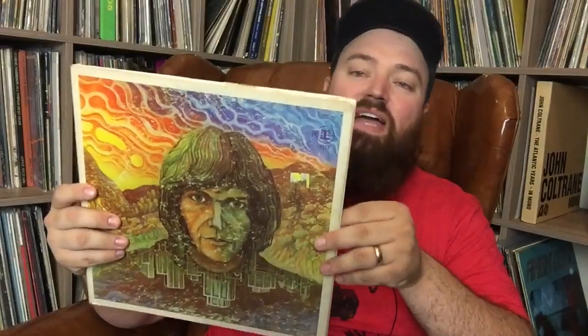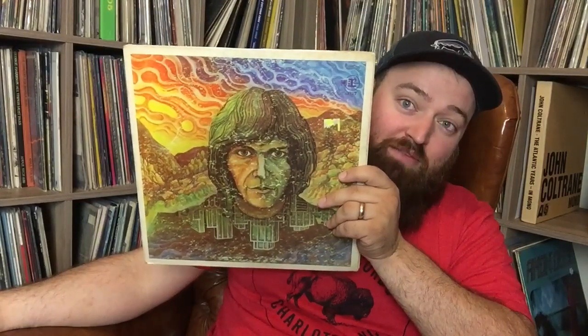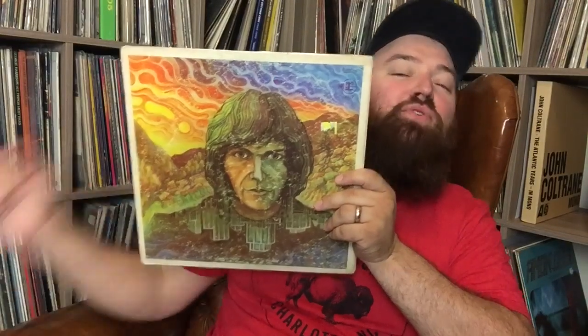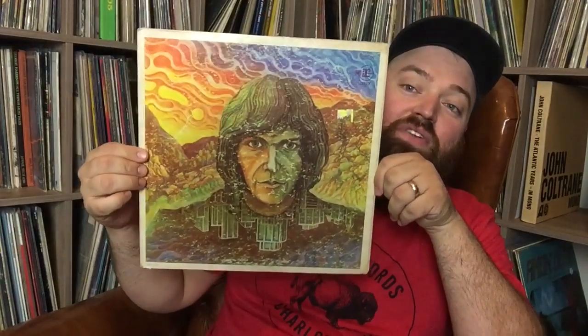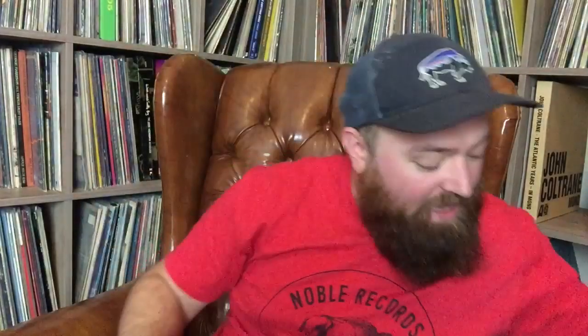This is Neil Young self-titled, original first US pressing. Now if you think you have a first pressing, be careful — I posted one on Instagram calling it a first pressing and Chris over at First Pressing gave me a swift reprimand. The actual first pressing doesn't have Neil Young's name on the top. This is that technical first pressing — very rare, very hard to find. The vinyl's clean enough for me to live with.